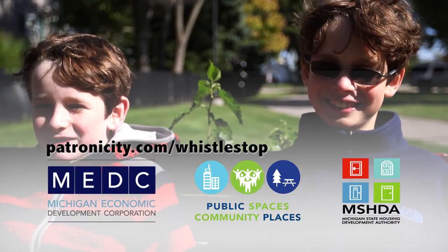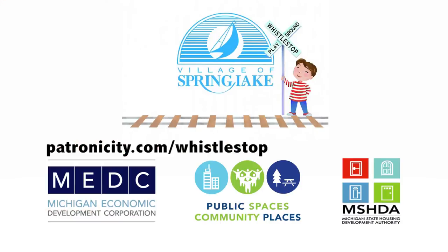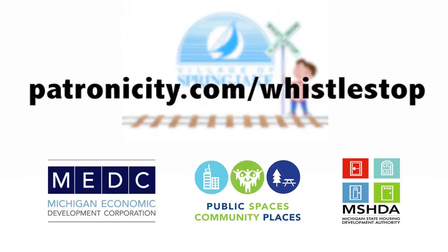Please donate to Whistlestop Park and please visit Patronicity.com to make a donation.